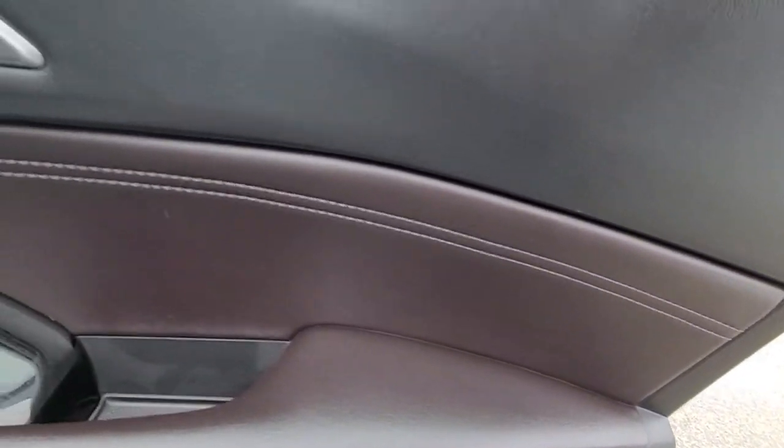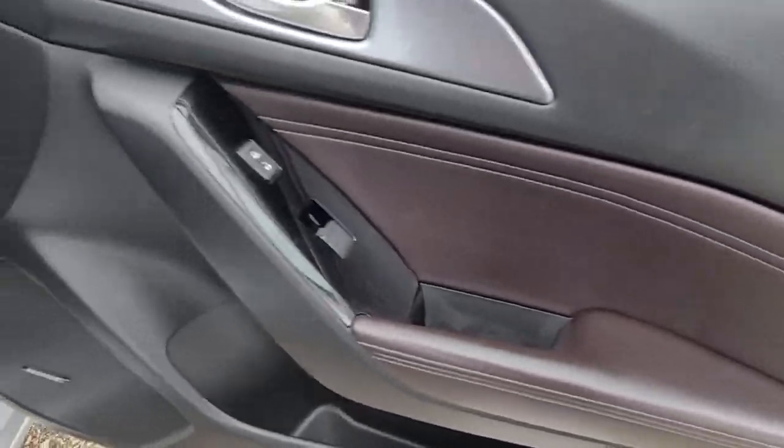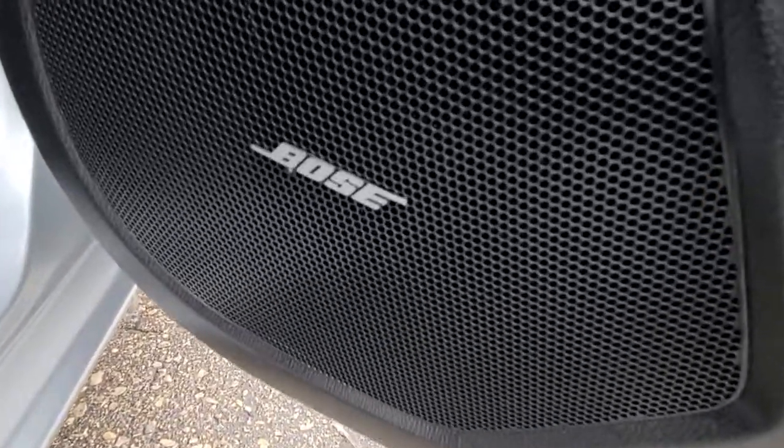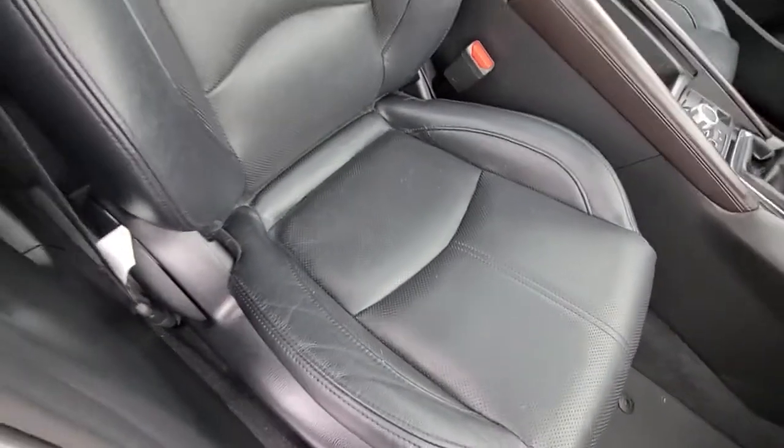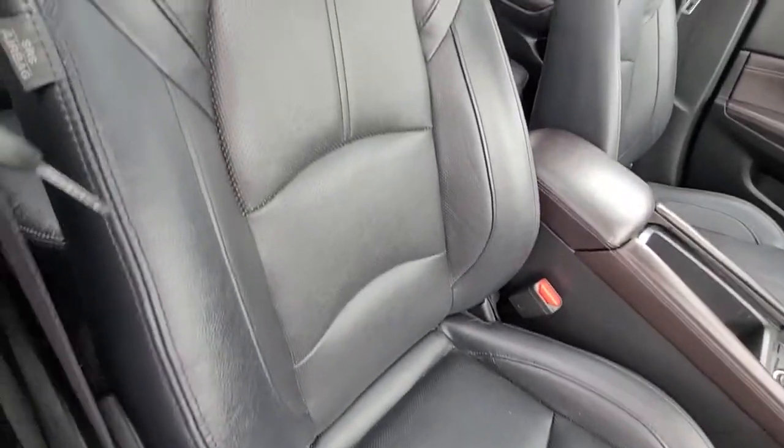Nice dark chocolate accents with black and pro stitching. You have the Bose audio system. Leather's in great shape.